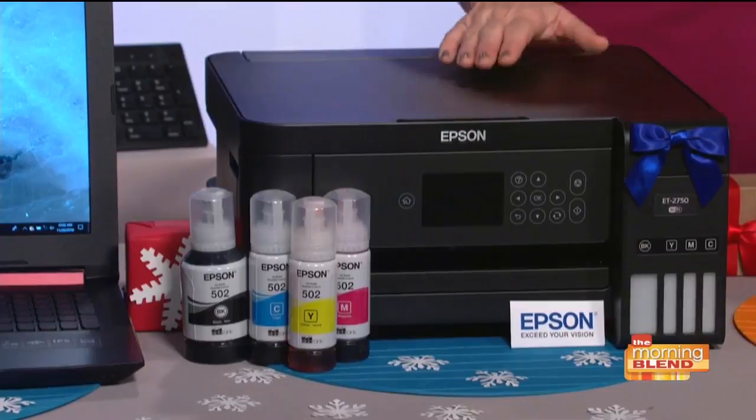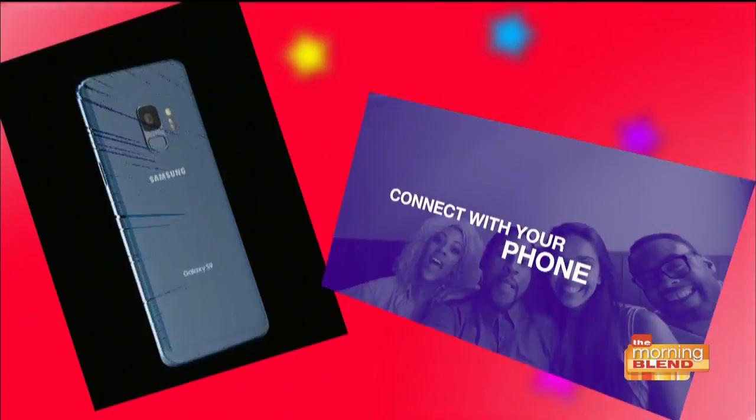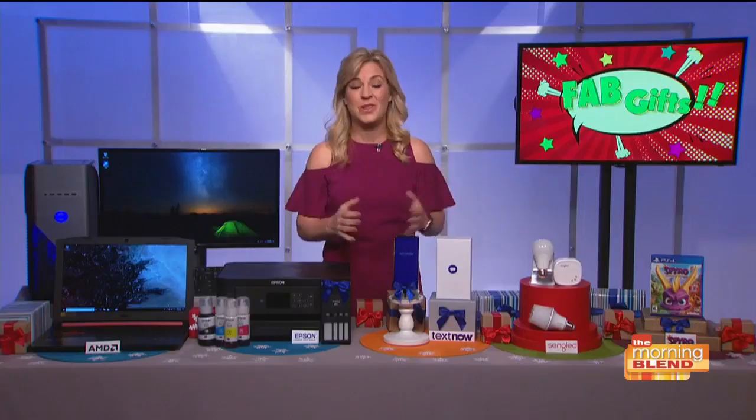What about phone deals? Well, zero-contract wireless provider TextNow says, to heck with all those here-one-second-gone-the-next momentary doorbuster deals — they're giving people free unlimited talk, text, and data right up to 2019. The way it works is simple: all you have to do is go to TextNow.com, buy a phone, and you're set to chat, watch, play, snap, create, stream, upload, and gram like the greatest of all time. Plus, with TextNow, you can call and text from any device without worrying about hidden fees.